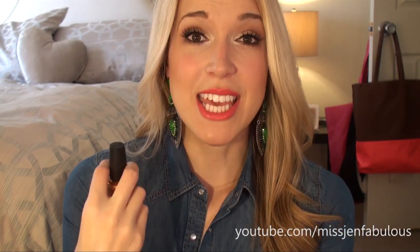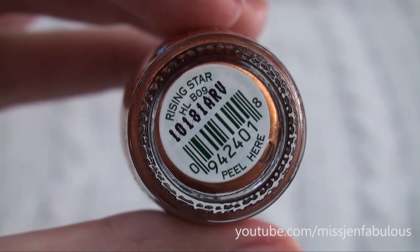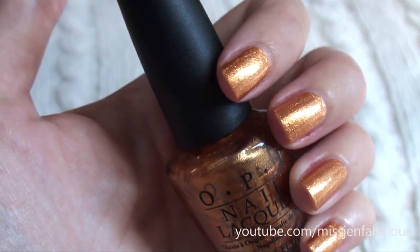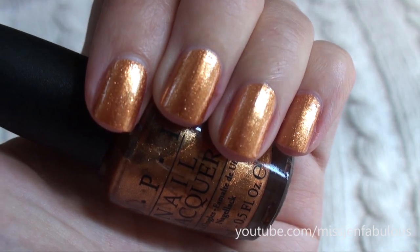My next favorite fall color is called Rising Star. I love this because it totally reminds me of autumn, Thanksgiving — it's the quintessential fall time color. It's just like a burnt coppery orange color. I don't think there's a better color to sum up Thanksgiving and Halloween and just fall time in one color. I think this would be it.